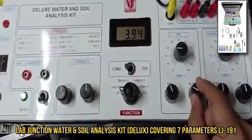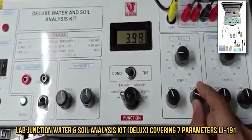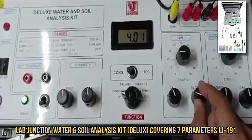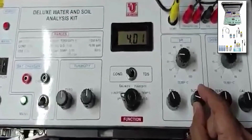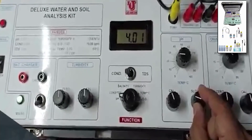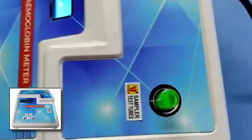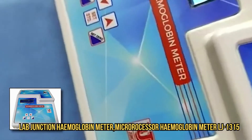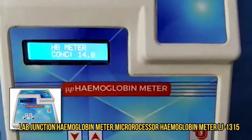LabJunction offers competitive pricing and flexible testing schedules to accommodate varying client needs. The company maintains strict confidentiality and data security protocols to protect client information. LabJunction contributes to community outreach programs aimed at raising awareness about environmental health and safety.